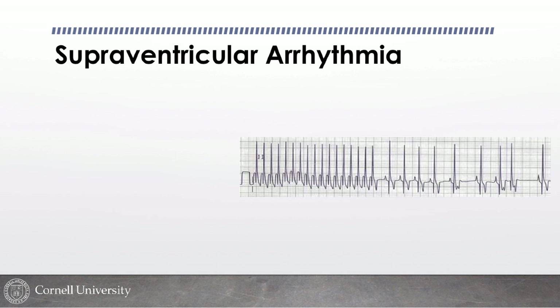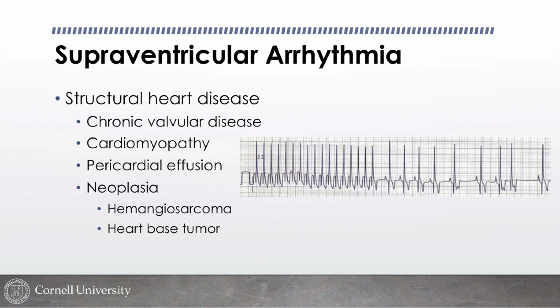Supraventricular arrhythmias, in contrast to ventricular ones, are almost always due to primary heart disease. With a sustained supraventricular tachycardia, you see QRS complexes that look about 90% identical to the normal QRS but without a preceding P wave, at rates around 300 beats per minute. That's almost always due to structural heart disease — bad valvular disease, cardiomyopathy, etc.